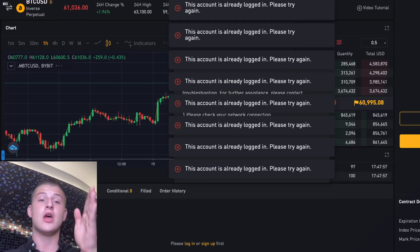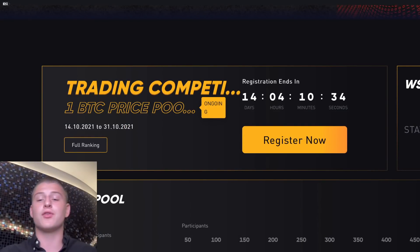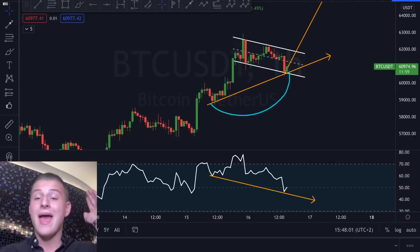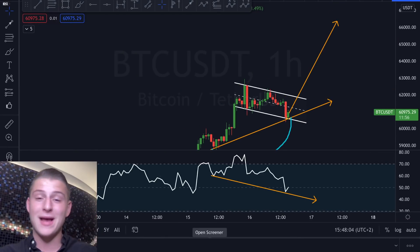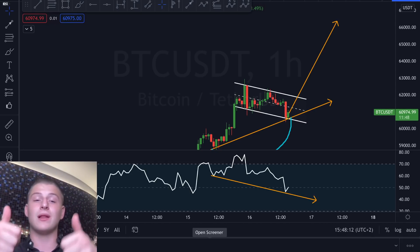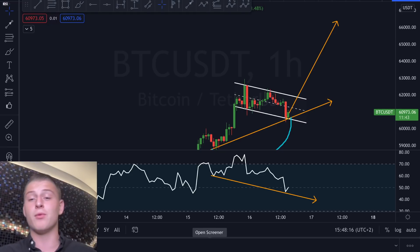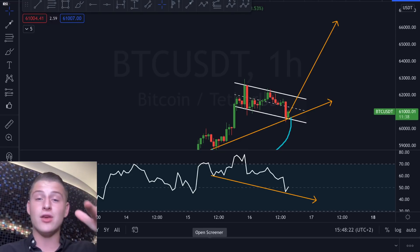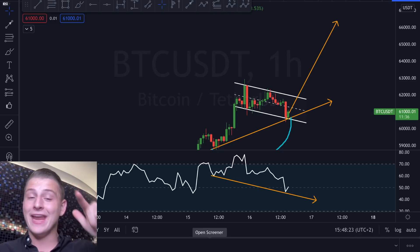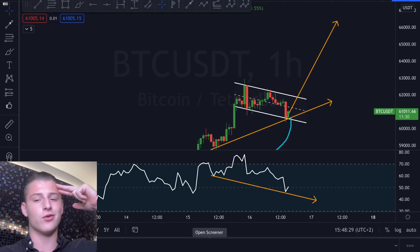If you want to trade this, don't forget to sign up with Bybit — this is going to be a massive trading opportunity you don't want to miss. If you enjoyed this quick update video, don't forget to smash the like button. The market right now is full of opportunities and it's going to be granting us good entries. Thanks so much for watching and I'll see you on the next one — peace out!